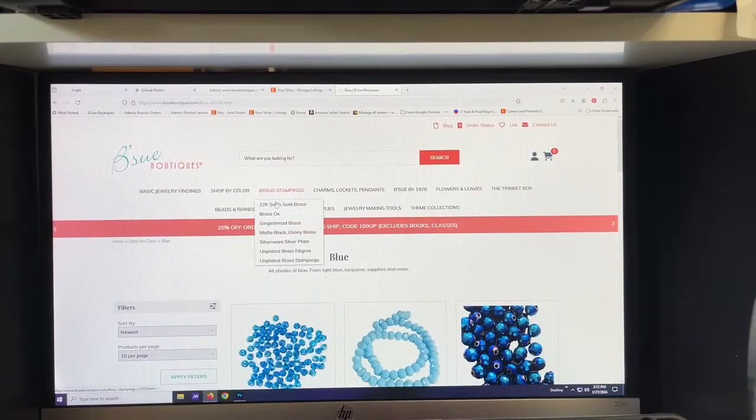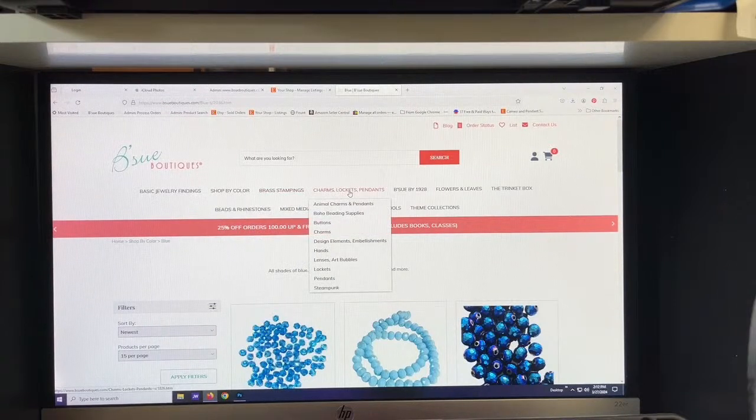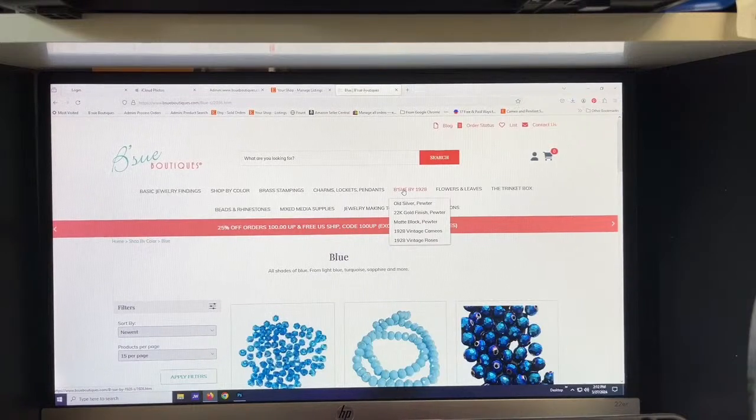You can choose the finish you're looking for. There are charms, lockets, pendants, and 'BSU by 1928' — by the way, that line is going away so those things are on sale right now. The BSU by 1928 line is on sale, so check that out because once it's gone, it's gone. There's also a flowers and leaves section, the trinket box — that's where you can find jewelry Brenda has made, vintage pieces, pet jewelry, and theme collections.